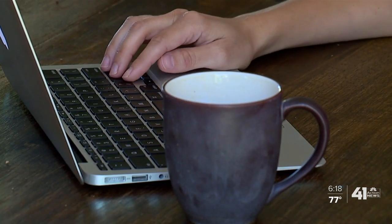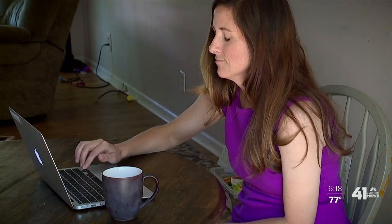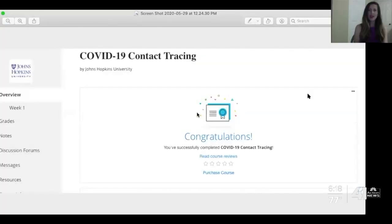Becoming a tracer is simple. It took me about an hour and a half to get to the final assessment — it's a 40-minute quiz and you have two chances to get it right. And it looks like I passed. If you want to become a contact tracer, you can reach out to your local health department or look for an online course like I did with Johns Hopkins University. I'm investigator Jessica McMaster, 41 Action News.